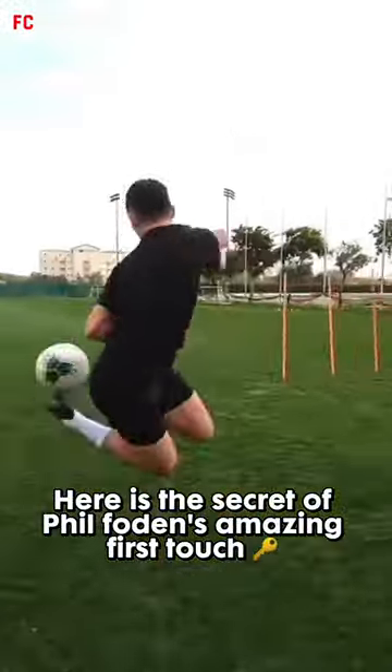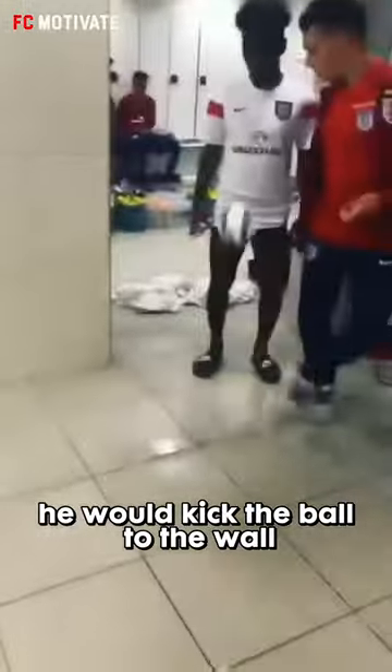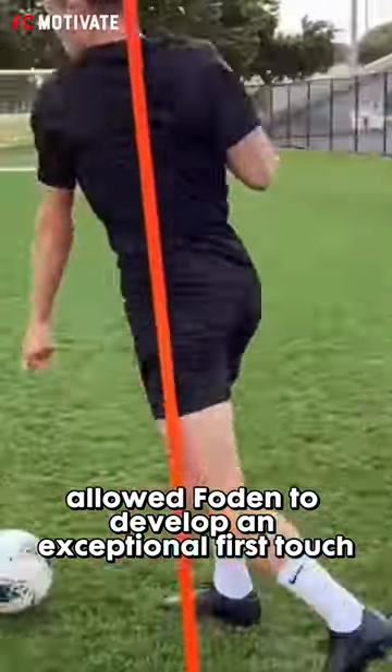Here is the secret of Phil Foden's amazing first touch. When he was younger, Foden would spend countless hours practicing his kick-ups with a small-sized ball. He would kick the ball to the wall and control it with his feet, repeating the process over and over again until he had mastered his technique. This method allowed Foden to develop an exceptional first touch.